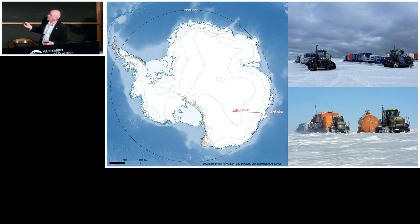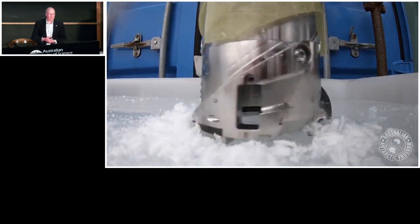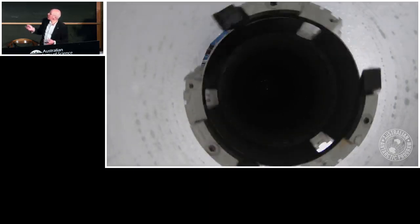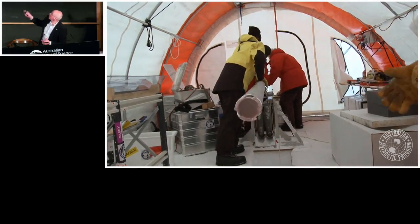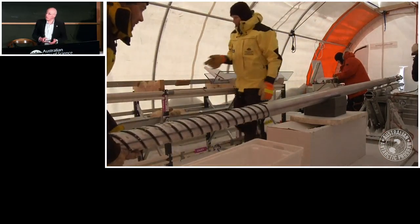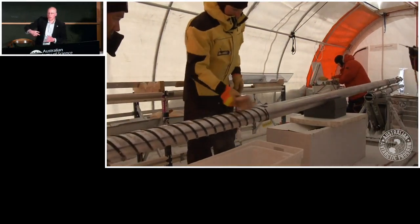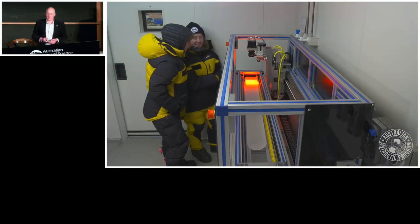We're going to drill an ice core at Little Dome C, 1,200 kilometres inland from Casey, getting there with the traverse equipment you've seen on the rolling video, with our first team going out this season. Our technology and innovation section has built a world-class deep ice core drill that will take us to nearly three kilometres deep in the ice sheet — not unlike the smaller drill we use for single summer seasons going a few hundred metres. The way we drill ice cores: we lower the drill in, drill for a couple of metres, pull the ice core up, bring it out, bag it, and bring it back to Australia for analysis.